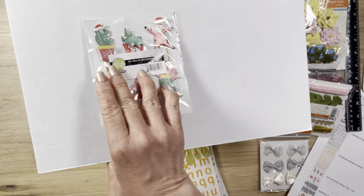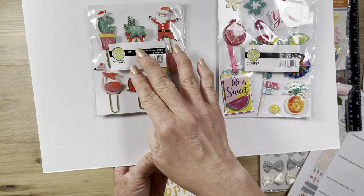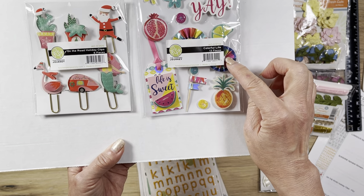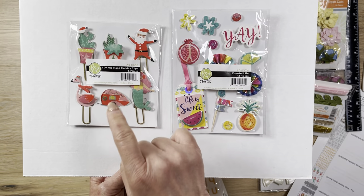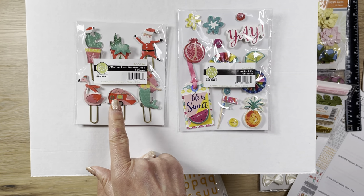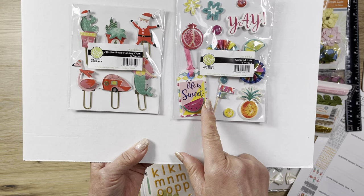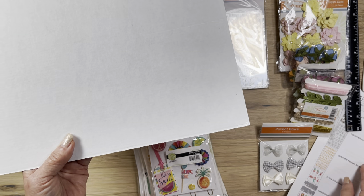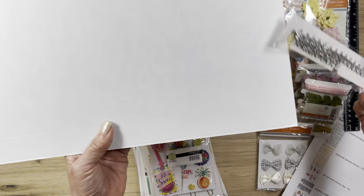Then I got this called On the Road Holiday Clip - they're paper clips with cute puffy stickers on top. They're a Christmassy one. And this one is called Colorful Life, not a clip but 3D stickers. The clips are $6 on sale for $2, and the 3D stickers - this one sold out but I believe it's around $6 on sale for $2. The Starstruck ribbon was on sale for a dollar, originally $4.